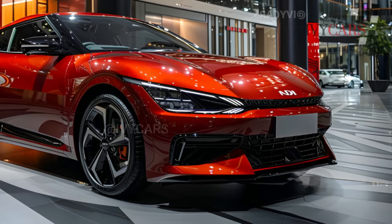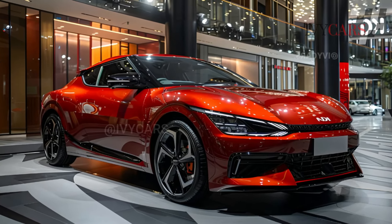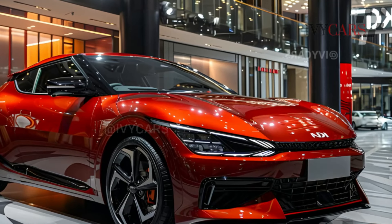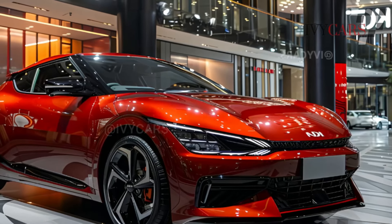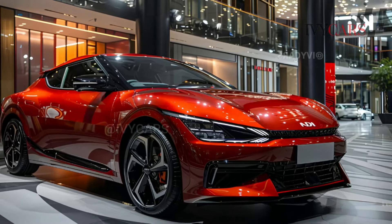The 2025 Hyundai Tucson will cost between twenty-nine thousand and thirty-eight thousand dollars depending on grade and options. Standard equipment includes a 187 horsepower 2.5-liter four-cylinder paired with an eight-speed automatic and a choice of front or all-wheel drive.